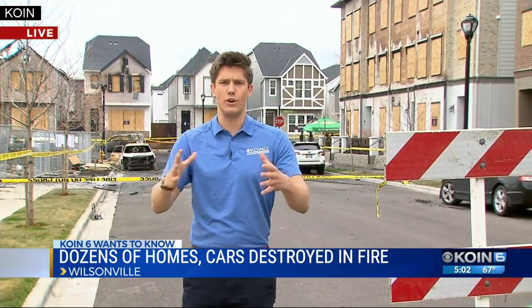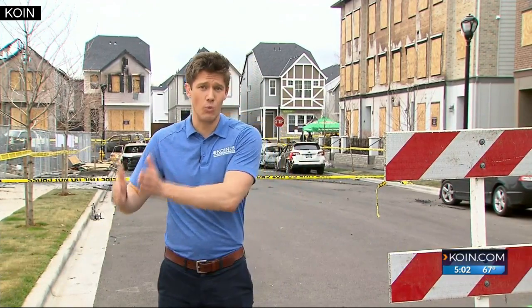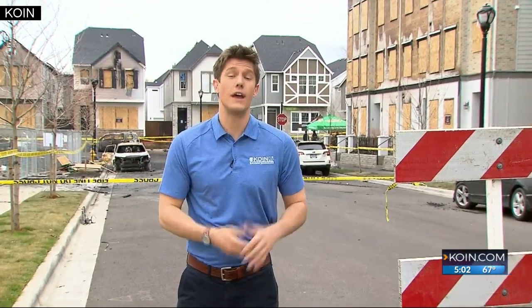You can't help but notice as you drive through this neighborhood how close all of the vehicles, buildings, and houses are — all right next to each other. And neighbors told me they were worried that something like this could happen.